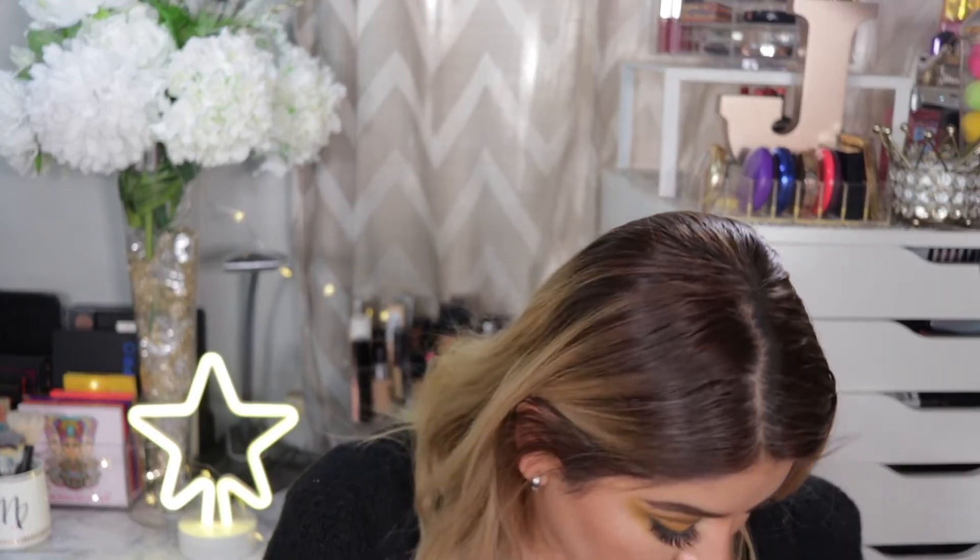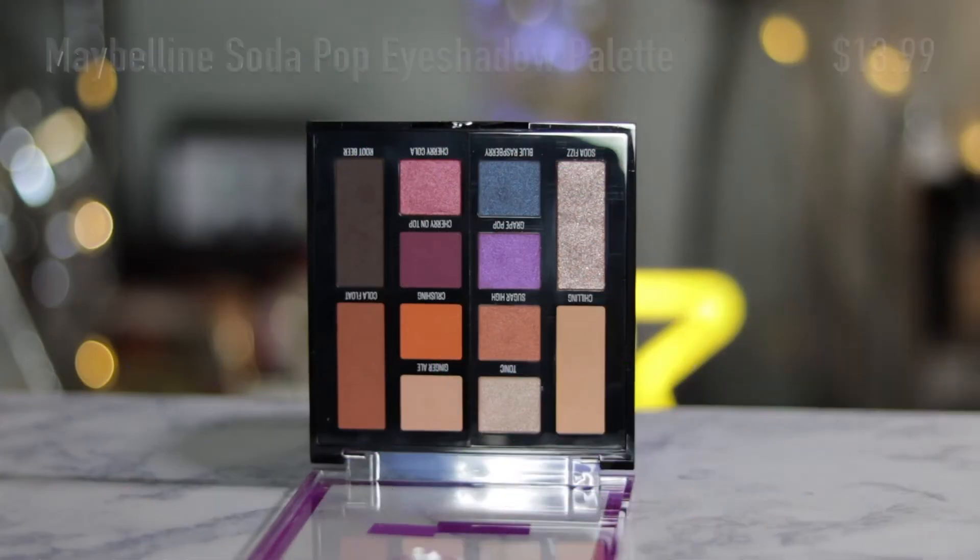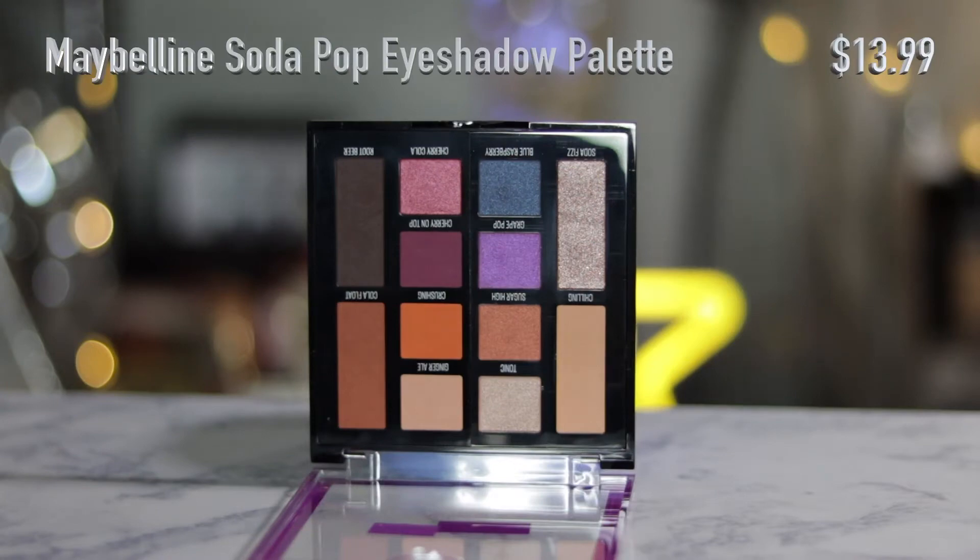We're getting to the end. This is stuff I picked up from Ulta — it's the Maybelline Soda Pop Eyeshadow Palette. I definitely wanted to try it out; it looks like so much fun with those pops of color. I haven't even swatched it yet, but I do want to play with it.